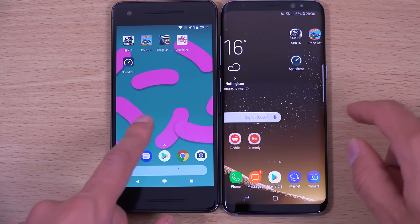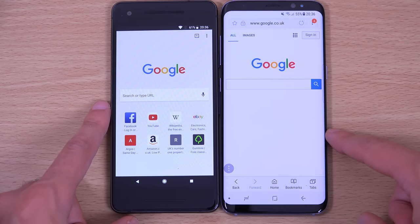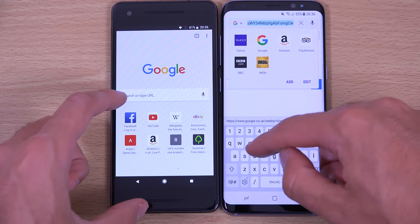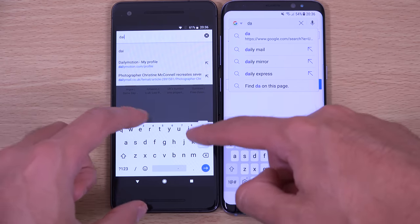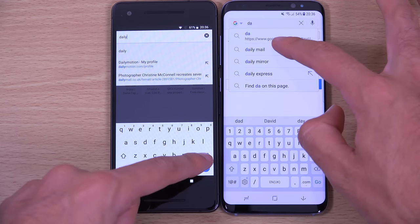Shall we look at the web browsing? We're using the stock browser for Samsung versus Google Chrome, which is stock for the Pixel. Let's go.